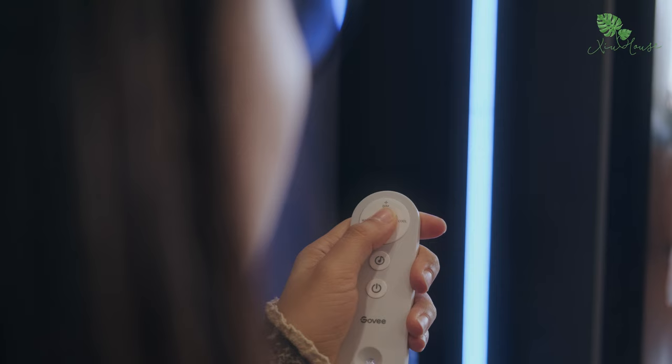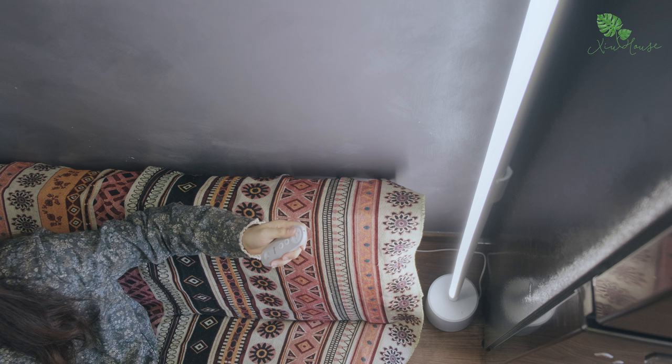Mình còn tận dụng cả các nguồn sáng trong nhà đến từ đèn sàn, đèn trần, đèn bàn để có được những ảnh quay đẹp nhất.